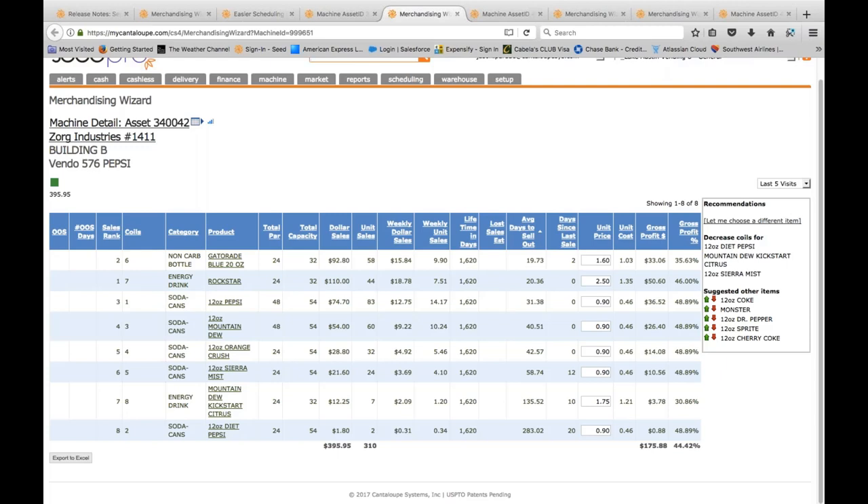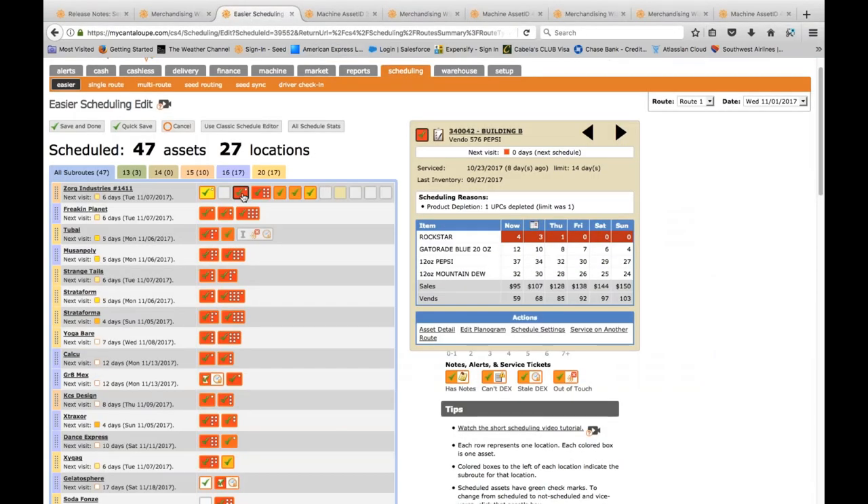By making changes to both of these lead machines, I know I've spread my service frequency out — now I won't service this account as frequently. As I make these changes across machines over time, I'm spreading frequency out on accounts and the number of machines coming in for service starts to drop. That's really where you start to see route consolidation occur. You get a higher collect per service, a higher fill per service, and that impacts your whole business.